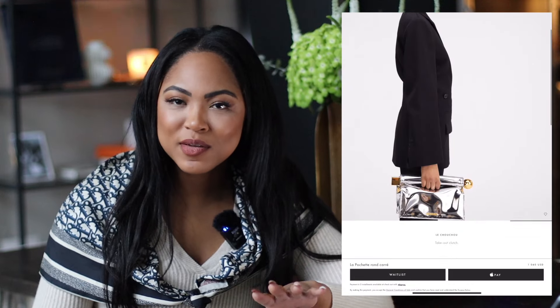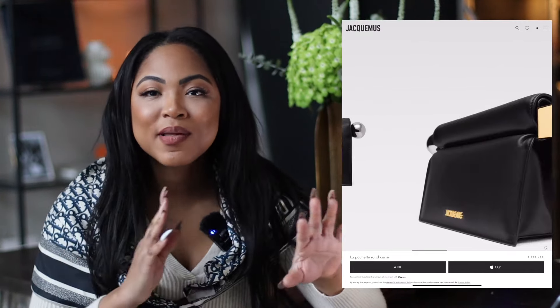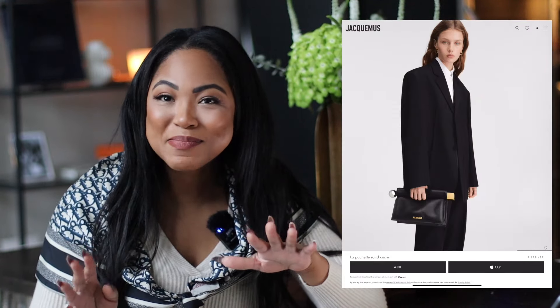Another interesting option is the Jacquemus bag — you've seen it, you love it or hate it. It comes in a lot of variations, so you can choose whether it's a core piece of your look or something more subtle. I love the mixed metals; I think it's special and unique. I've loved Jacquemus clothes for a long time but don't yet have any of their bags, so this feels like a beautiful option. I can't say enough how important a clutch is in your collection.